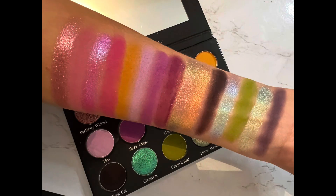Let's first go through the swatches really quickly. Going top to bottom, left to right, we have: Perfectly Wicked, Glinda, Witch Please, Conjure, Grimoire, Hex, Black Magic, Hecate, Resting Witch Face, Incantation, Black Cat, Cauldron, Creep It Real, Hocus Pocus, and Coven.